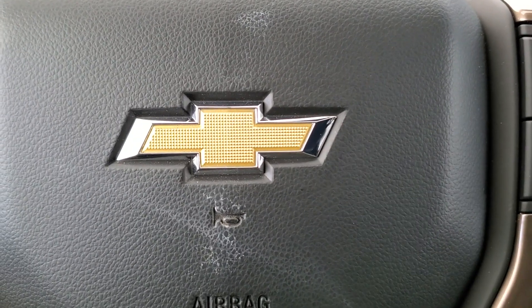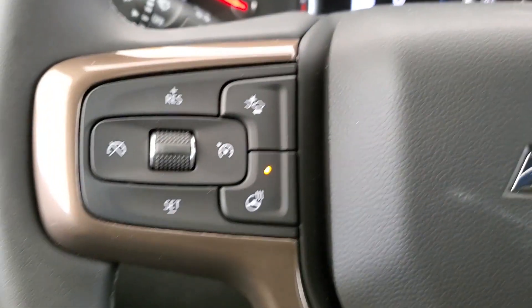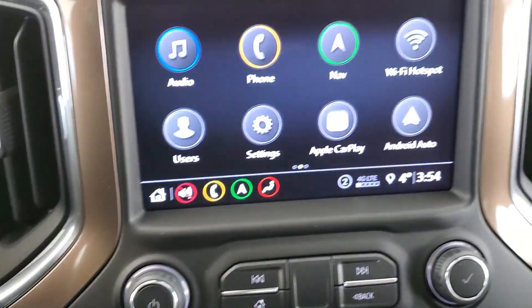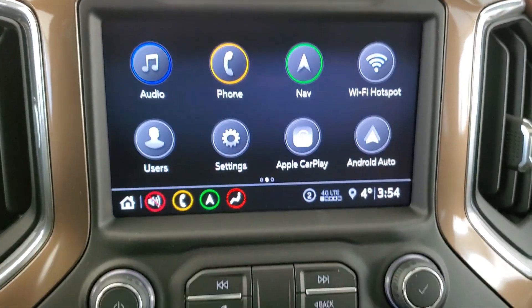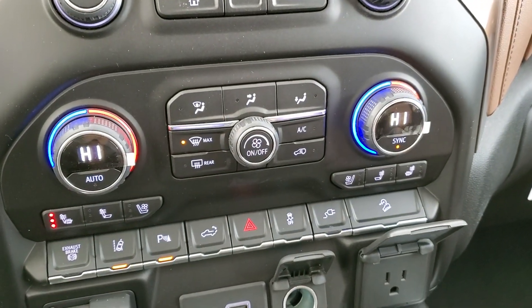Some of the features included in your brand new Silverado 2500 HD are heated steering wheel, Bluetooth ready, heads up display, remote start, push button ignition, Sirius XM, OnStar, navigation, surround vision, rear view mirror camera display, universal home remote, dual zone climate control, and AC.